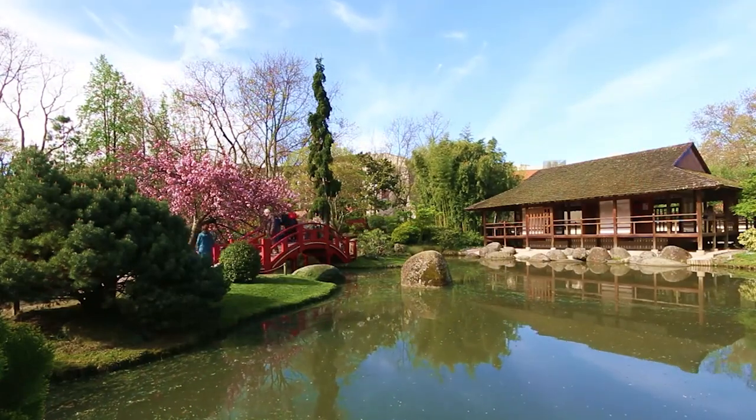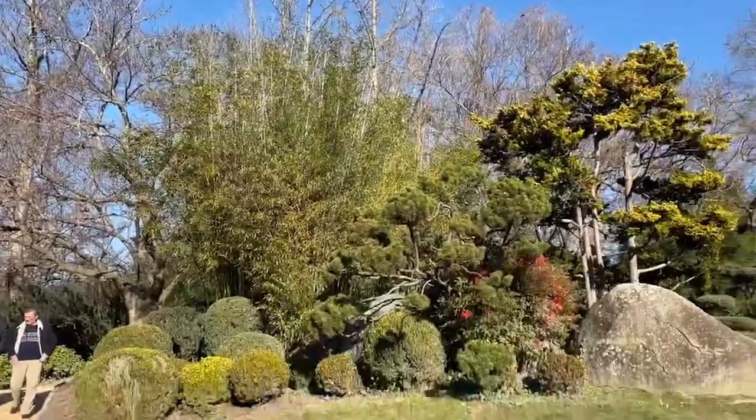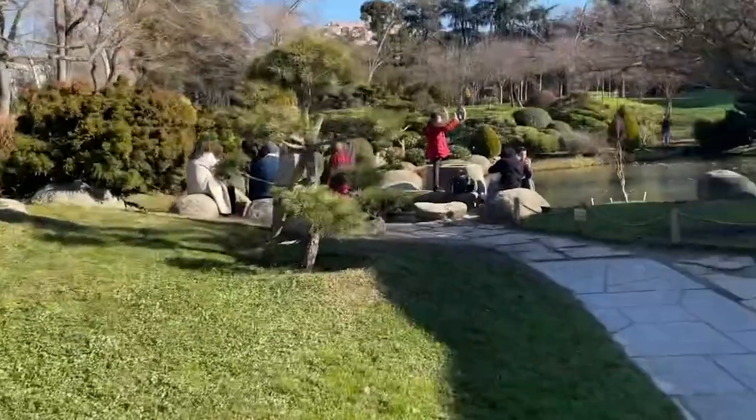Whether you're interested in Japanese culture and garden design, or just need a peaceful escape from the city, this beautiful garden has something for everyone.